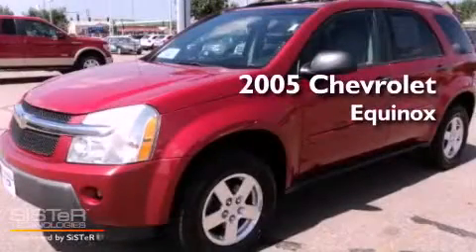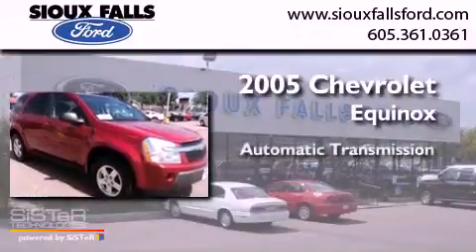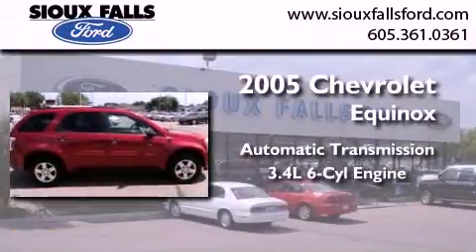This is a 2005 Chevrolet Equinox. This crossover has an automatic transmission and a 3.4 liter V6.